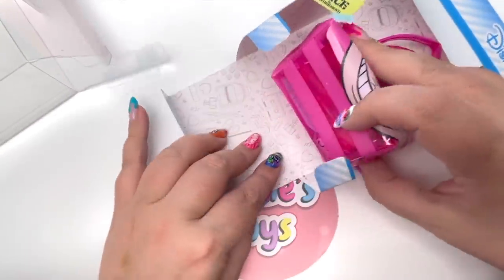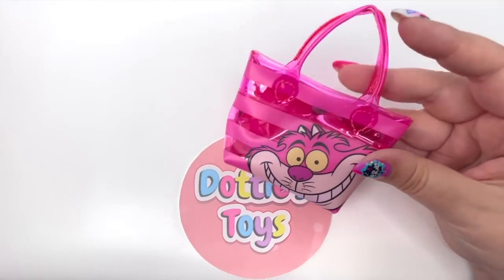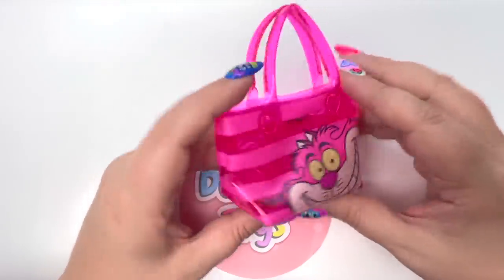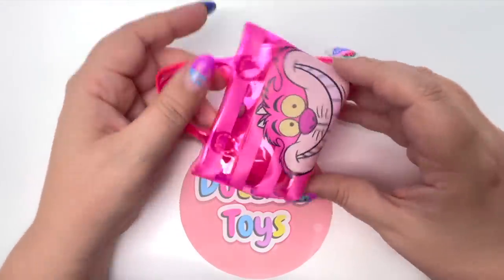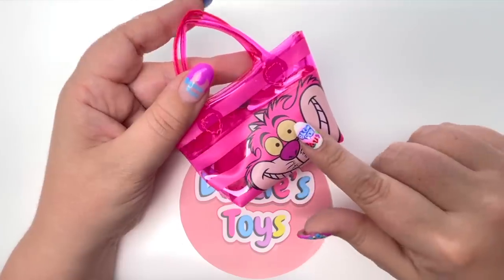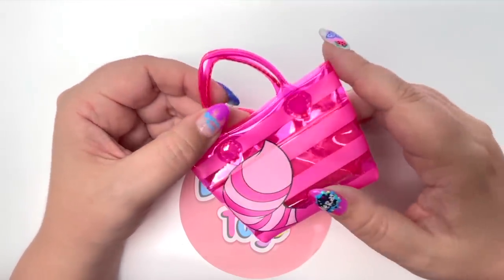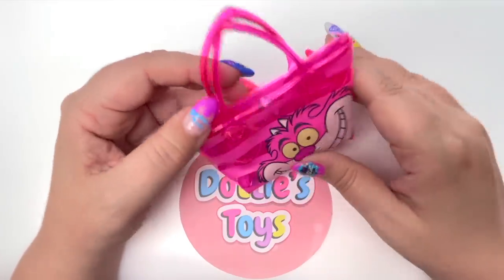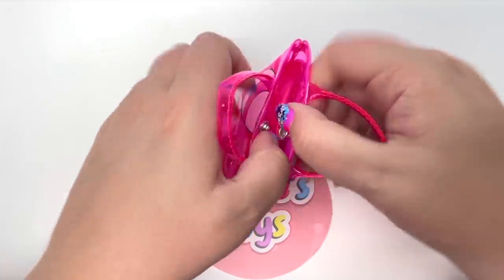Let's take out our little Cheshire Cat handbag. Oh my goodness, this one is actually a really good size. Of course we have the Cheshire Cat right in front, and pink is my favorite color — I love how pink it is! Let's go ahead and open this up — there's a little snap closure.